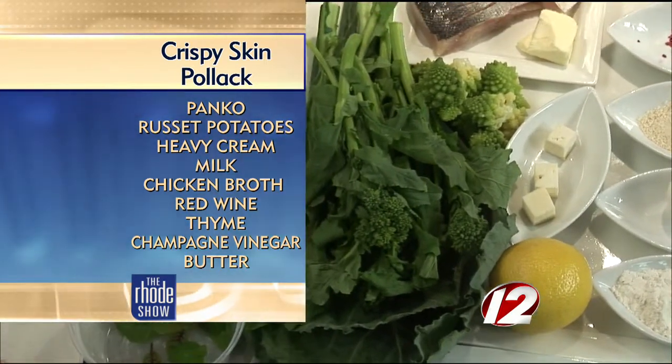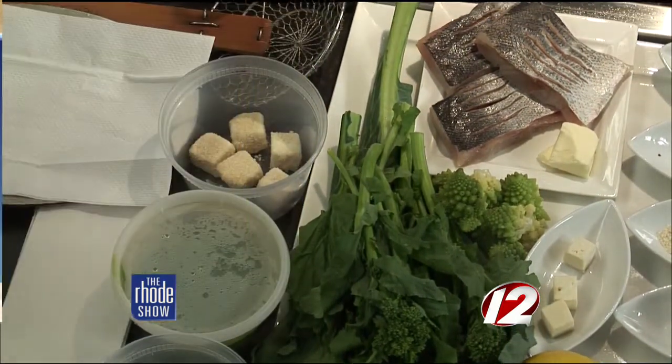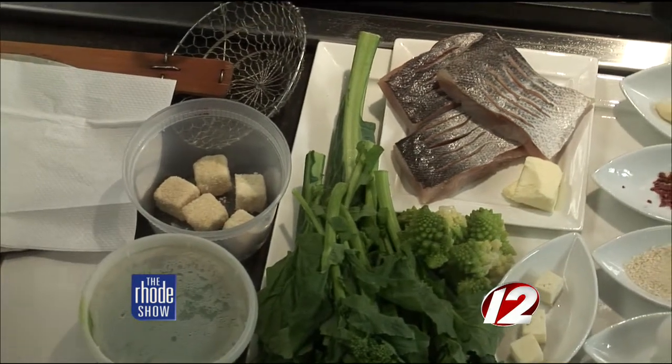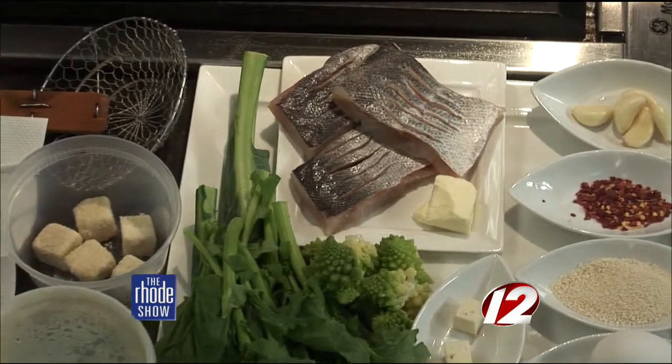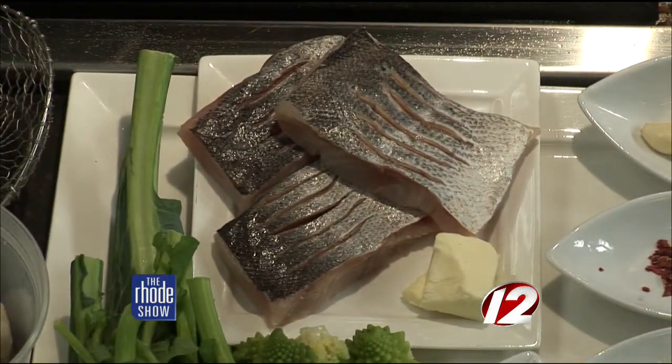I've never heard of pollock before. Tell us about the fish. It's very, very similar to cod — a good substitute or alternative to cod or haddock. Cod's been overused too much, so what we try to do is find another species that's more sustainably harvested. Pollock is very similar to cod: a little darker skin, but flaky, and it tastes almost like cod.